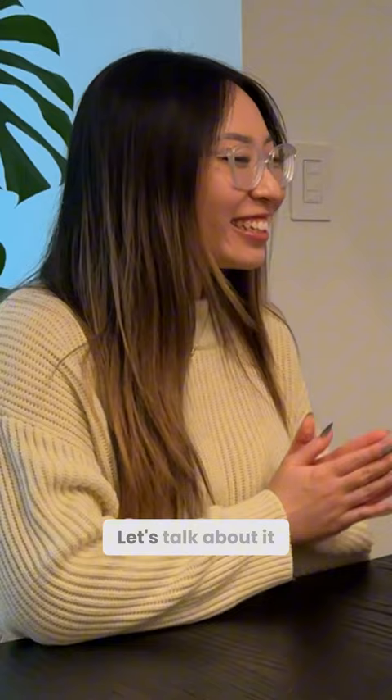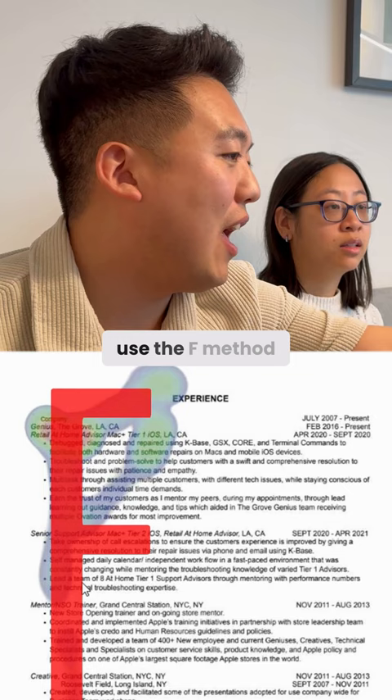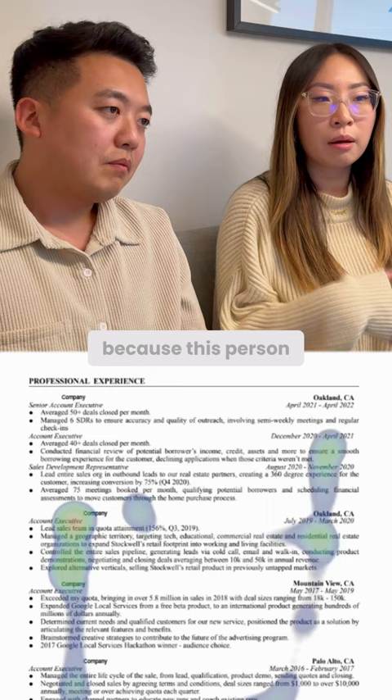So basically you're looking through this, and the research that exists out there today suggests that most recruiters use the F method. I did not know that. Because this person has relevant experience right off the bat, I think I was just quickly scanning across everything to make sure that everything looked good.